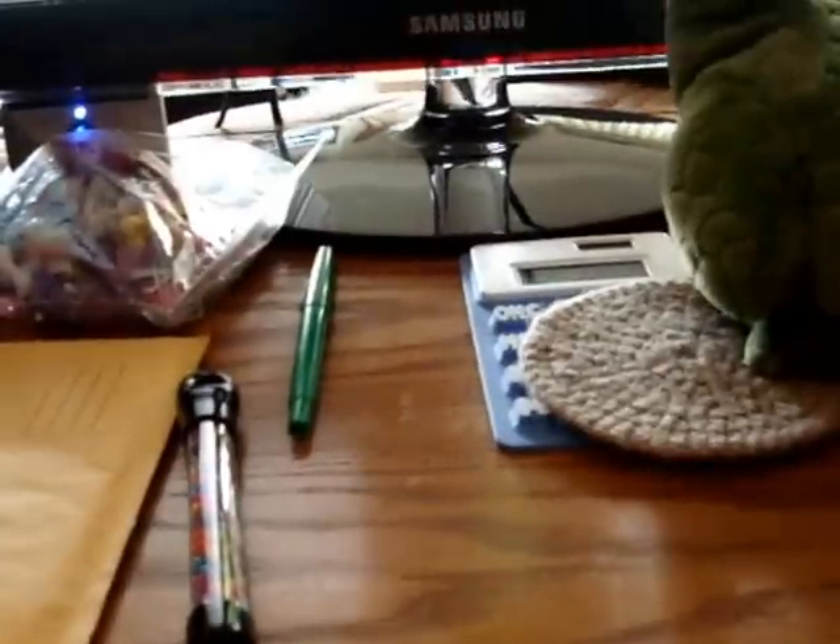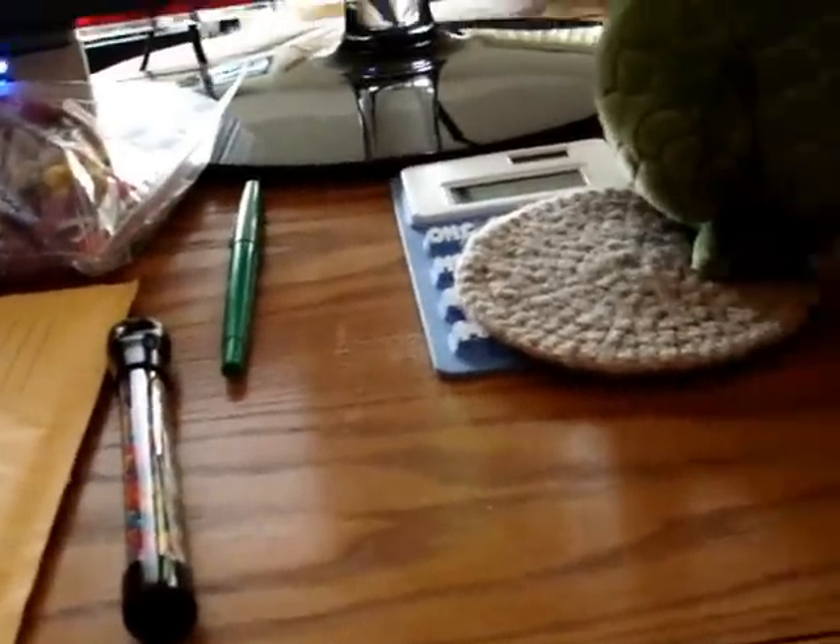Hey guys, so I'm going to show you some stuff that I got. So here we go.